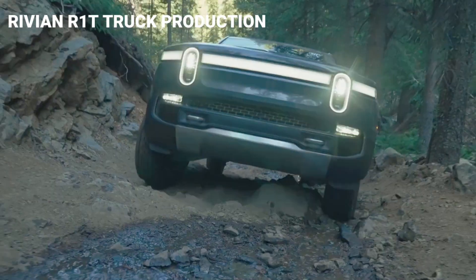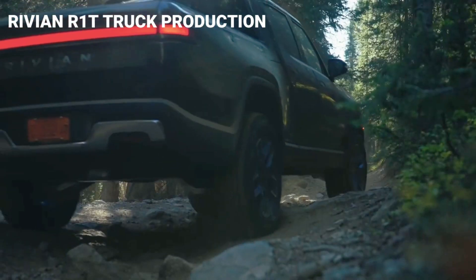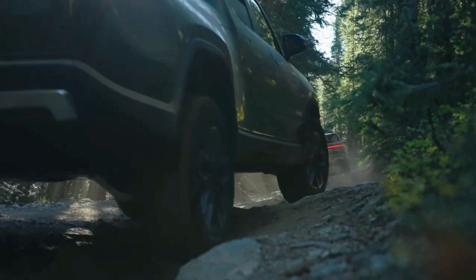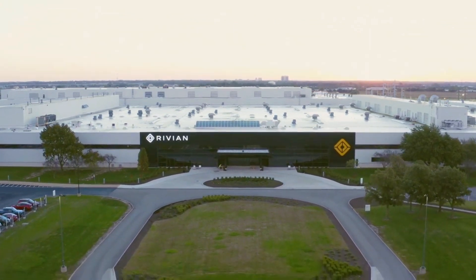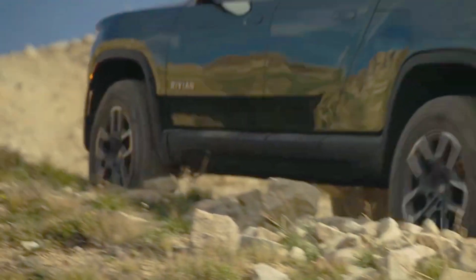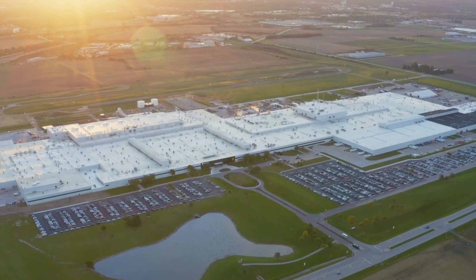Welcome to Mantech HD. In this video we are showing you the all-new 2022 Rivian R1T electric truck production in Illinois Factory USA. Let's check about its production, reviews, features and specifications, so stay tuned and enjoy the video.